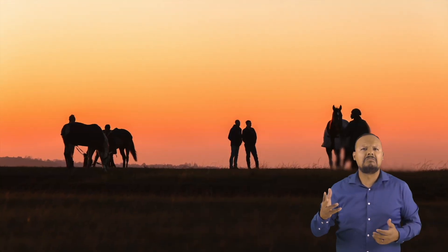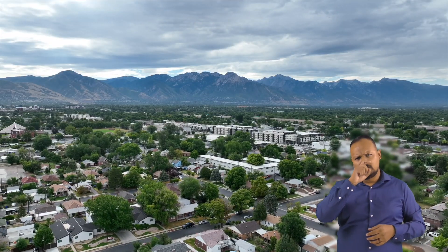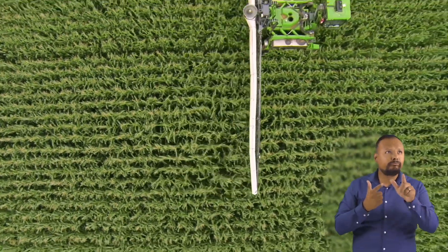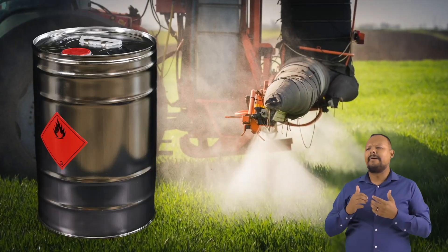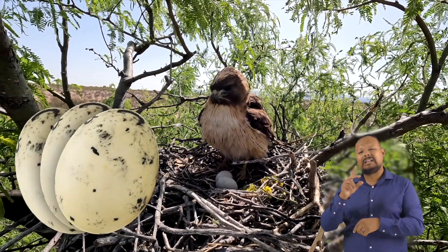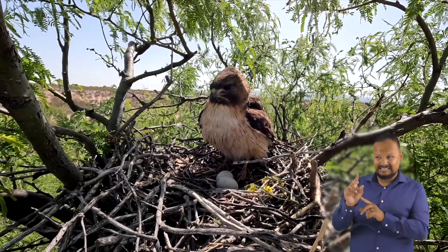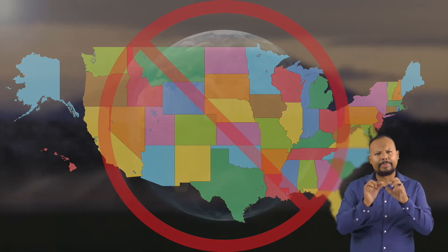The biggest threats to hawk populations are shootings, car collisions, and human activity near their nests. In the United States, farmers used DDT to kill bugs in their plants. But they discovered that DDT and other similar chemicals cause the eggshells of birds to become thin and brittle. Because of this, many eggs were not able to survive incubation. As a result, DDT has been outlawed in the United States, but it is still used in other countries.